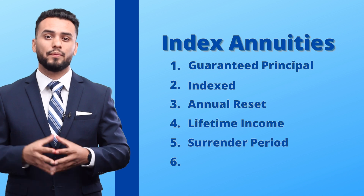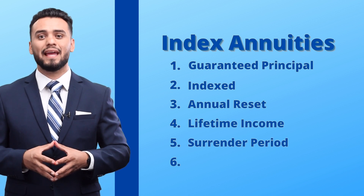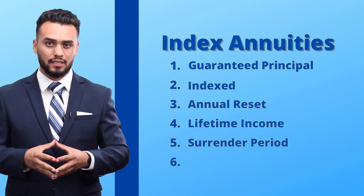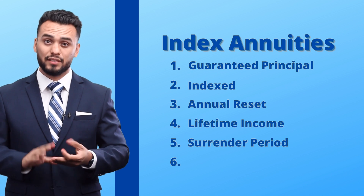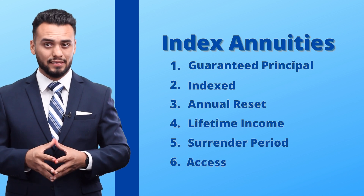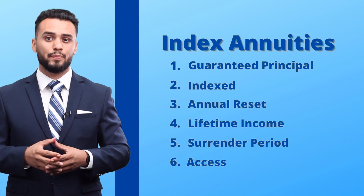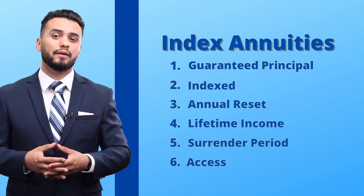The fifth component is the surrender period. With everything good, there's something bad, right? Meaning Steve can't access more than 10% of his money or else he will get penalized. So he has to leave it in there for a period of time — whether it's three years, five years, or 10 years — then he can go over 10% without any penalties if he needs to. Lastly, the sixth component is access: Steve has access to up to 10% of his money every year to pay for things that might pop up, like his car breaking down or his daughter getting married.